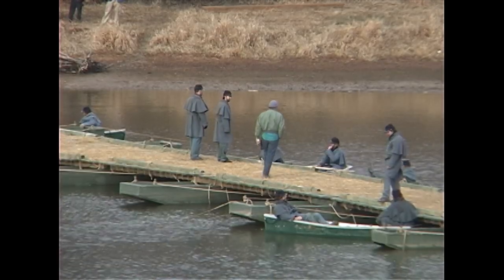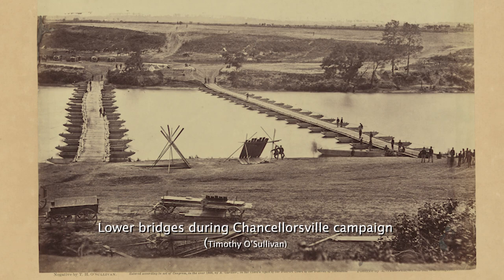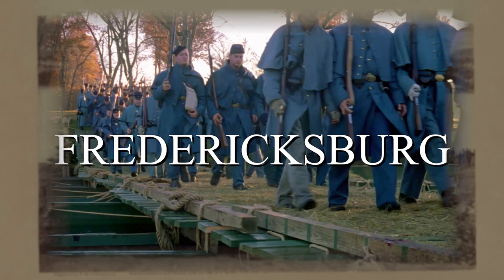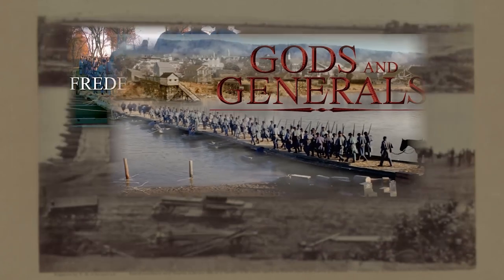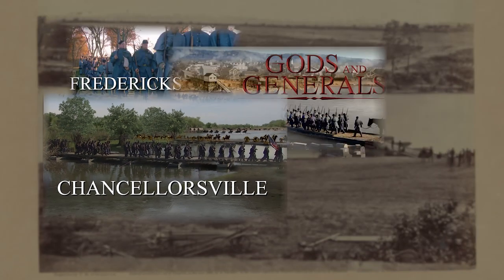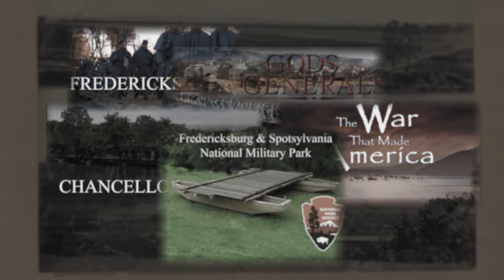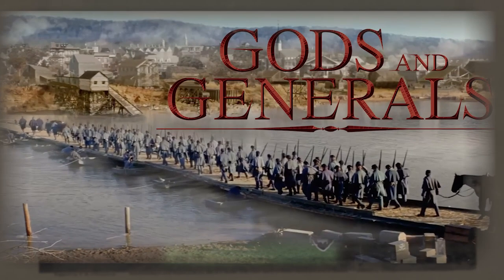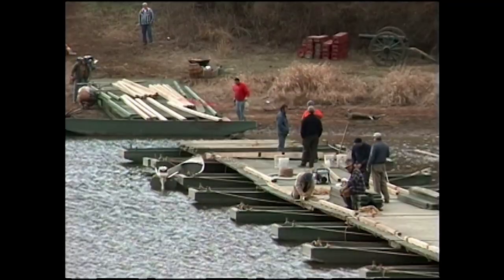Ordinarily, if we don't blow up one of our sets, we have to dismantle it before leaving a remote location. But with the pontoons, we were determined to create a living set, and we eventually built the bridge for five separate productions. Our Fredericksburg documentary, made in partnership with the National Park Service, was just the first. We built the bridge again for Hollywood's Gods and Generals feature film in 2002, and a portion of the bridge was built over a pond to look like the bridge over the Rapidan River during the Chancellorsville campaign. Gods and Generals was the only project where all 14 boat sections were deployed.